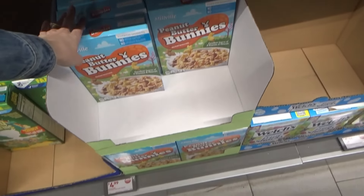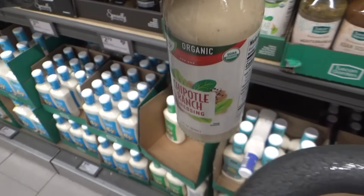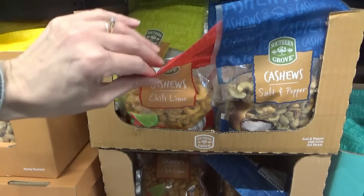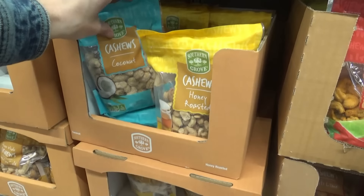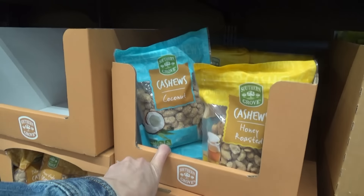They have peanut butter bunny cereal! I'm going to try this chipotle ranch dressing. They have dill pickle cashews - I love cashews. Here are the dill pickle ones, chili lime, salt and pepper, honey roasted, and coconut. Have y'all tried the coconut ones? I wonder if those would be good.